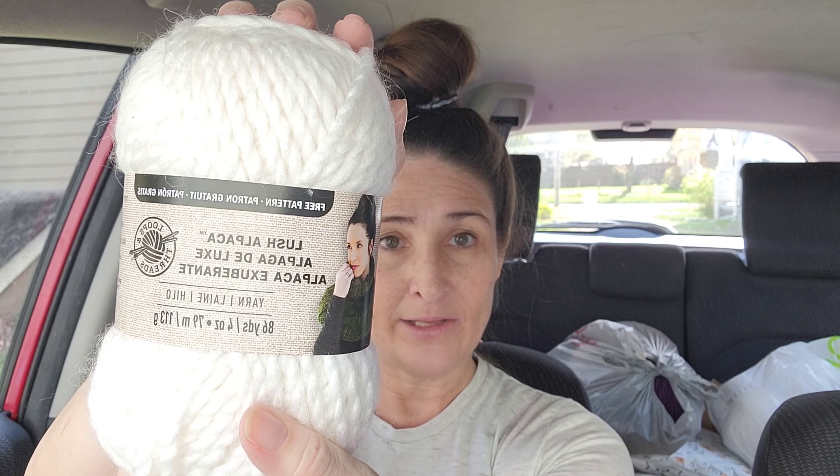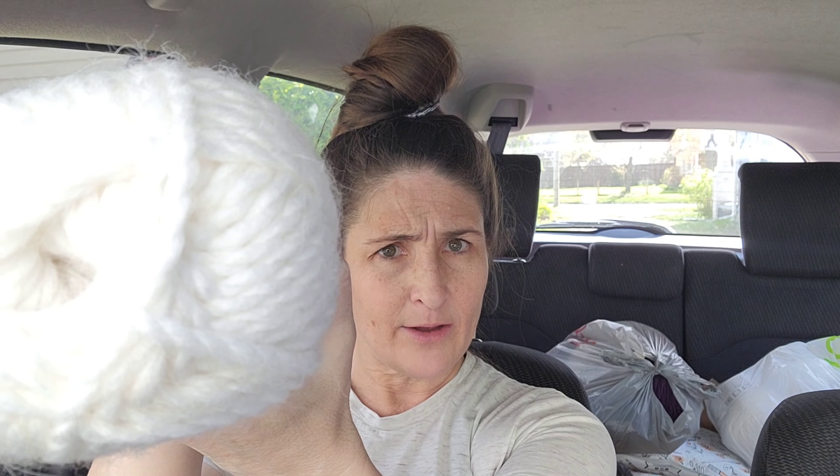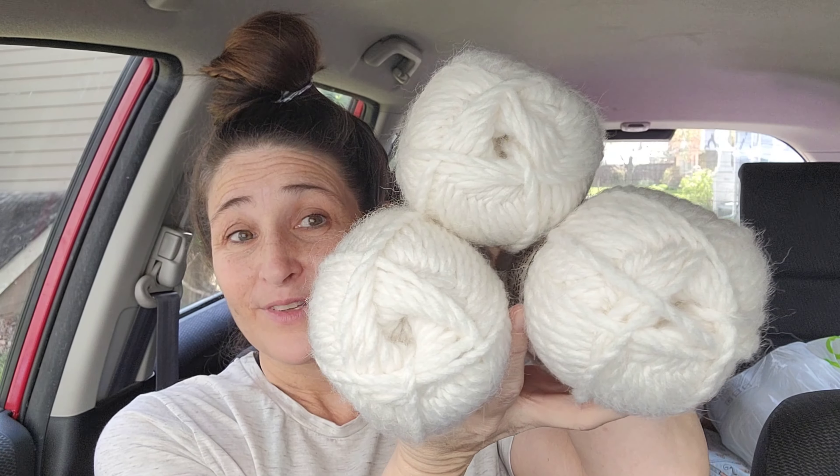If you like this kind of yarn, I would head over to Michaels, because this is awesome. The next thing is — ta-da! This is the Lush Alpaca by Loops and Threads. 86 yards. It is 80% acrylic, 20% alpaca. So soft. And it's a size 6 Super Bulky. $3 a piece for these. Score.